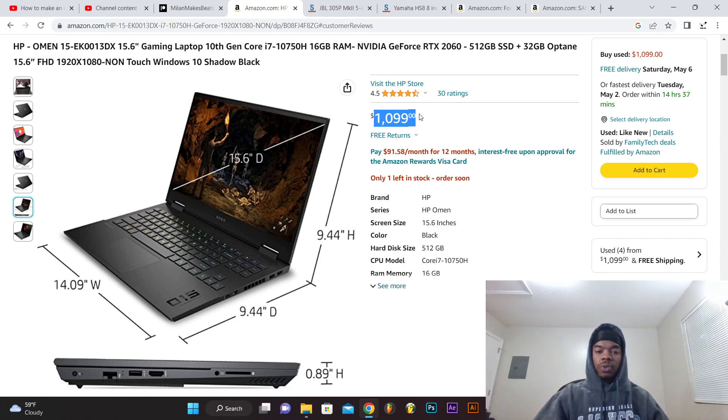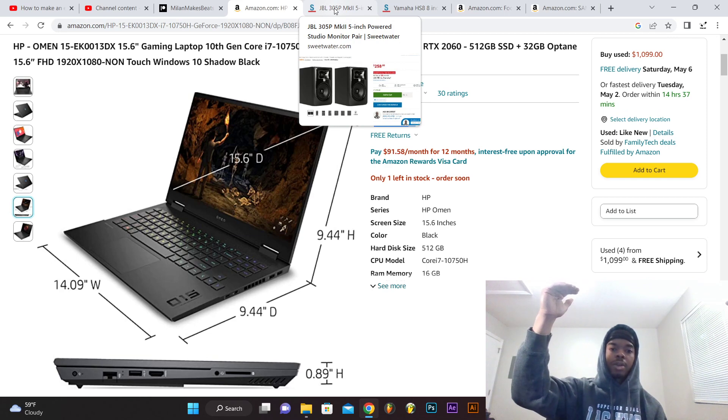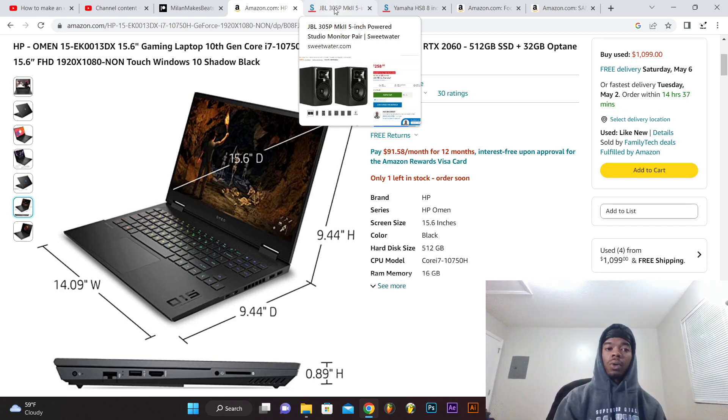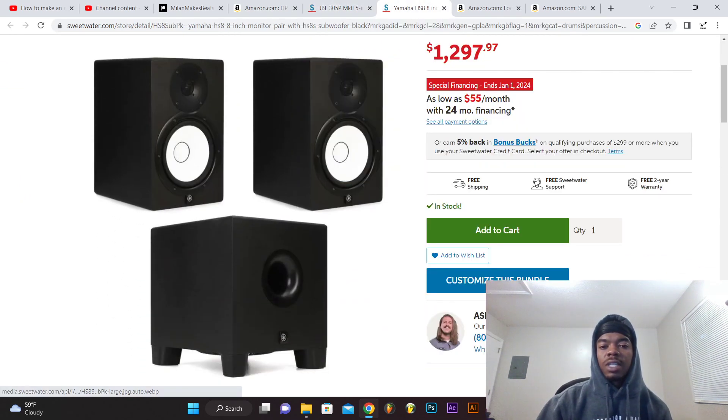When I bought this computer it was like $1,300, but the price has dipped a bit since it's a couple model years behind. Let's keep a running tally so you can see how much it costs to start a studio setup - this is all you're gonna need, aside from your programs, to make beats, record music, create art - whatever you're doing creative on your computer. So right now we're at roughly $1,100 for the computer - it could be plus or minus - and then $260 for the speakers.